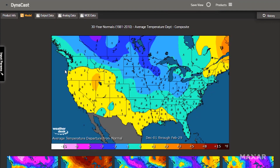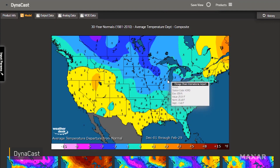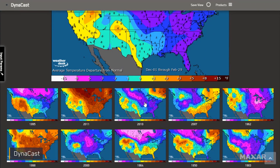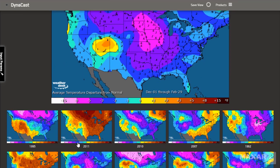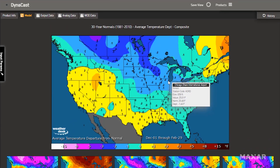Users can also map and compare climate data to current conditions with Dynacast, an interactive global climate analog tool that includes access to historical data from 1950 through today.